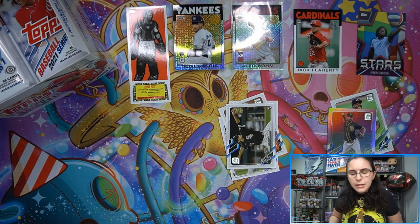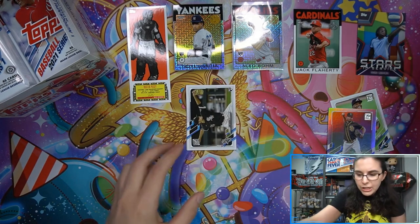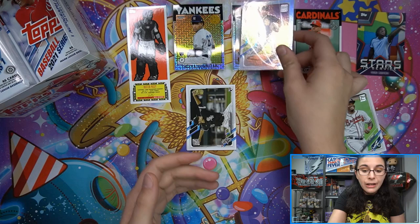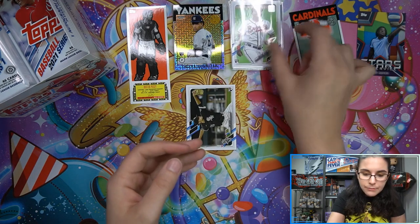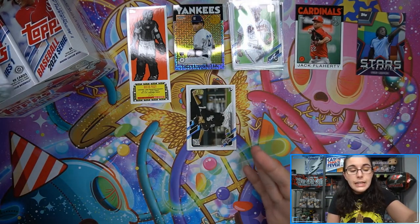Topps started doing the backwards photo variation trick last year, which is much appreciated. Before we found that first one, I wasn't sure if they'd be backwards, but I hope Topps continues that practice because if you don't know exactly what you're looking for, it's very easy to miss a photo variation.